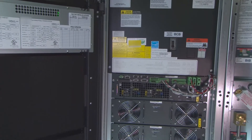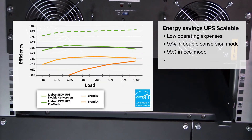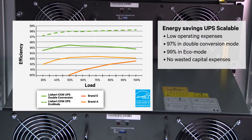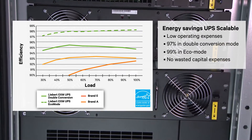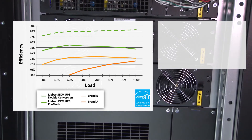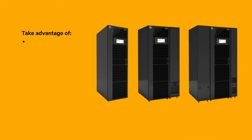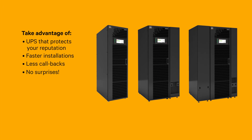First, your customer gets an energy-saving UPS that offers exceptional power protection that can actually expand as they grow, all at an attractive price. They get low operating expenses and no wasted capital expenses. And you can stand behind one of the best UPSs on the market from the most trusted name in power.